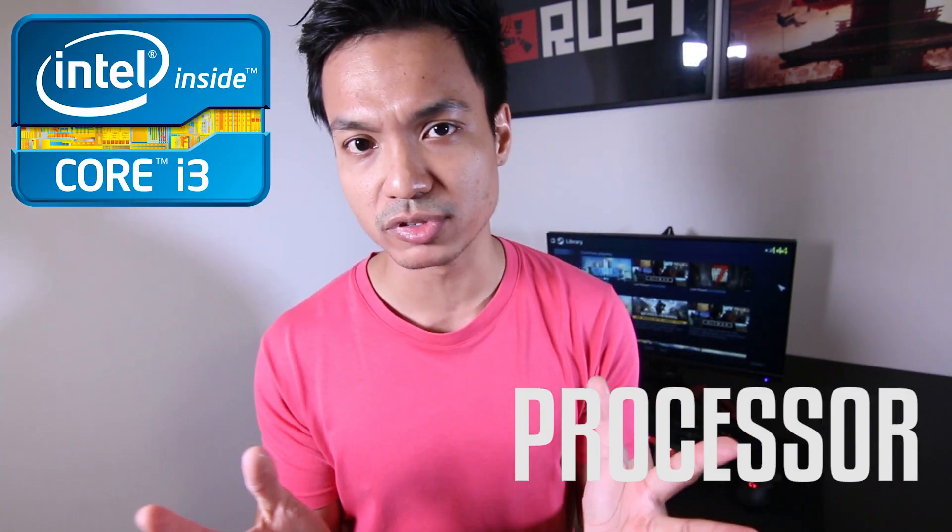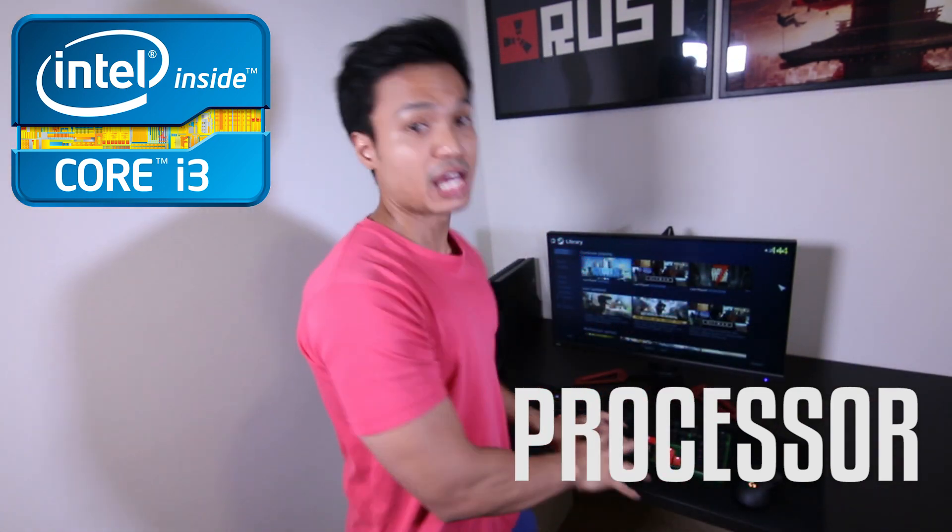There are three types of processors in the lineup, like Intel — there's i3, i5, and i7. An i3 is a very basic processor. If you just want to type, send emails, or play basic games like Dota or CSGO, then i3 is fine. So i3 is for the entry-level user.